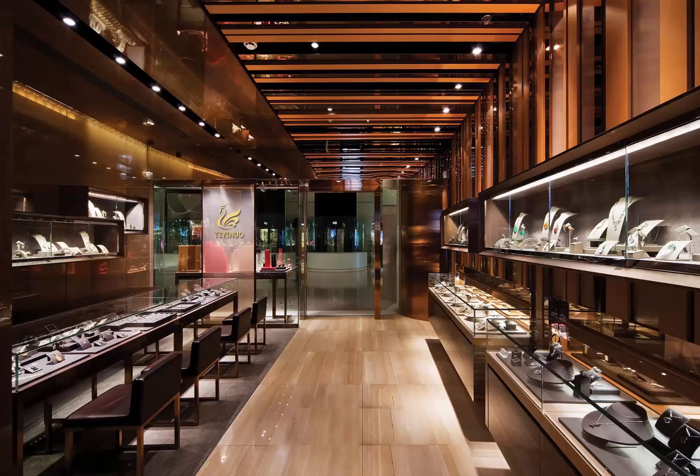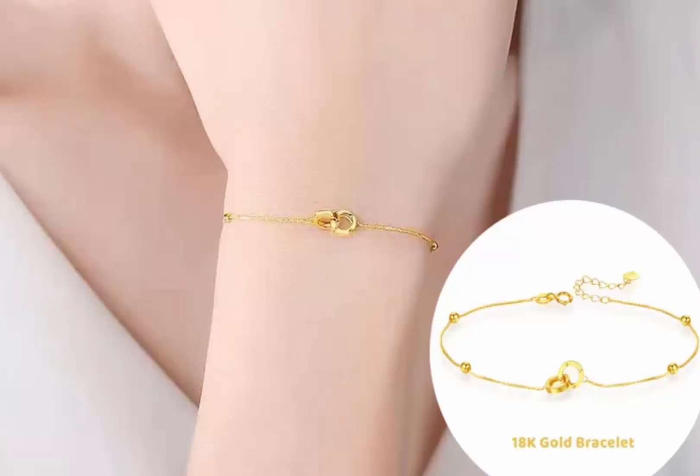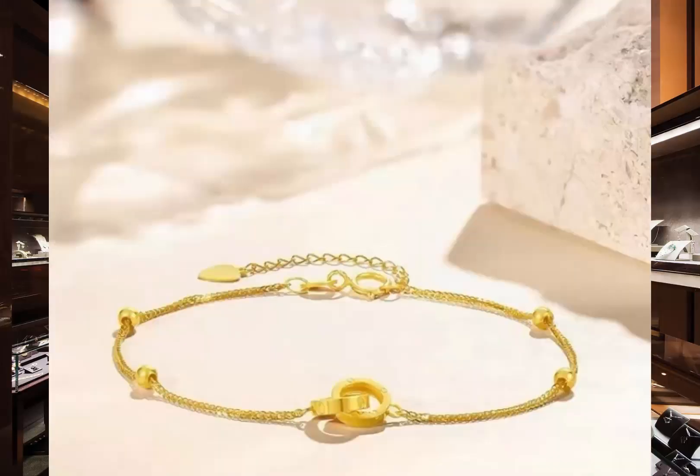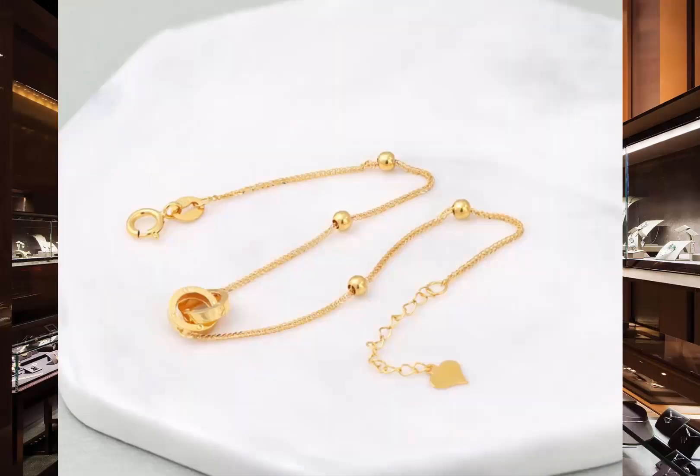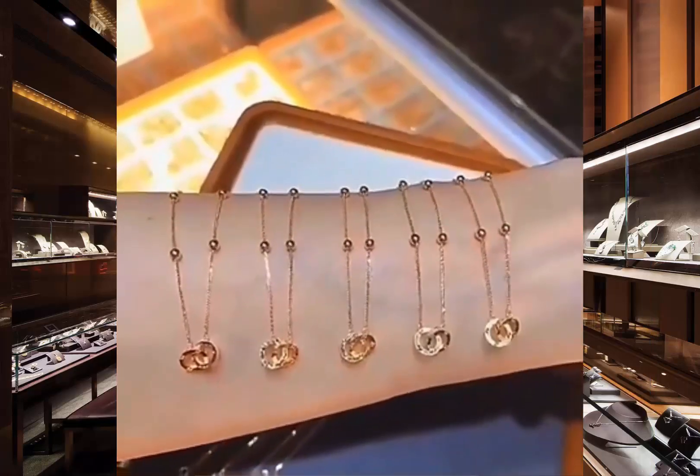Thinking of a romantic wedding gift, or maybe something unique to mark a milestone? These bracelets are designed to make every occasion unforgettable. Add a touch of luxury to your jewelry collection — don't miss out, these pieces are selling fast!